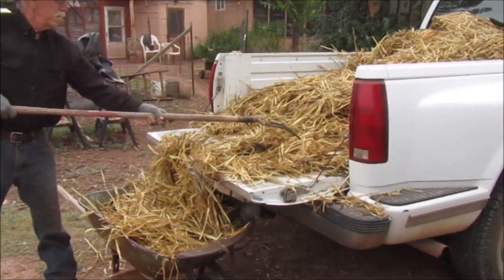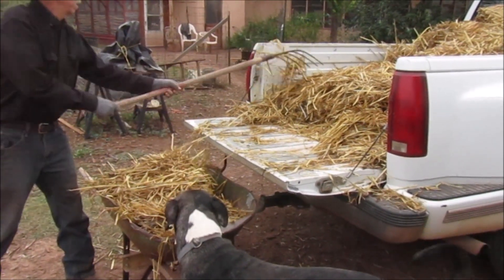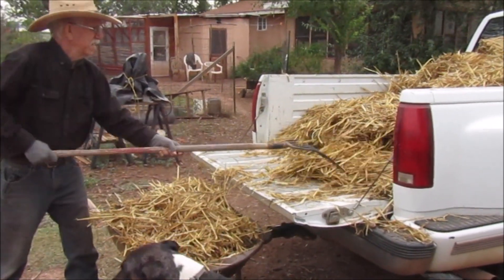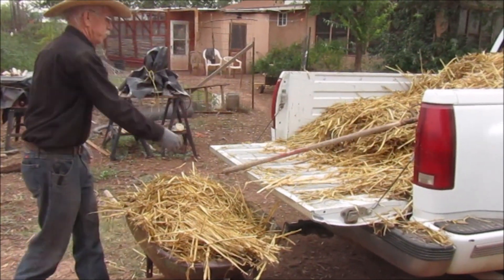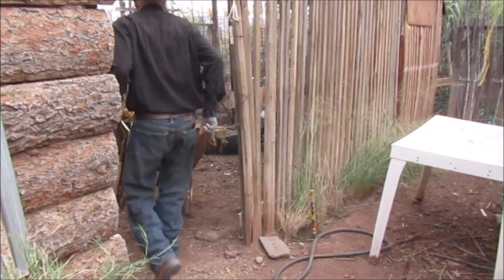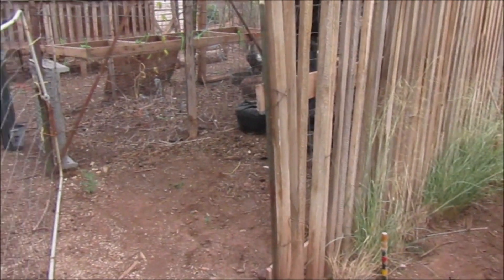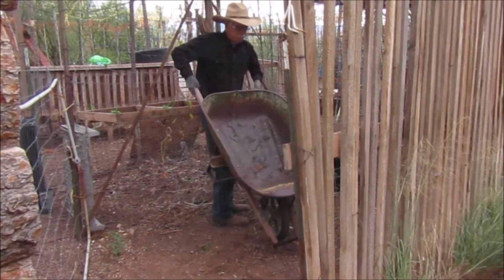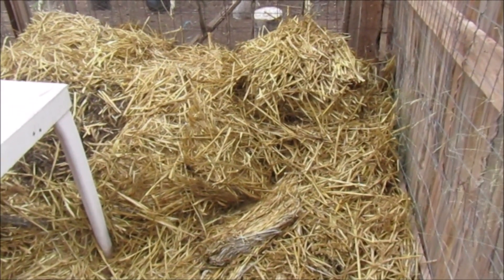Bill's gonna put this mulch in the kitchen garden. I got a place where the chickens can't get in there, and we'll store it there until we want to use it for the food forest. We took the table out because we're gonna have a lot of hay in there.